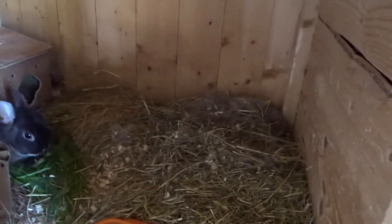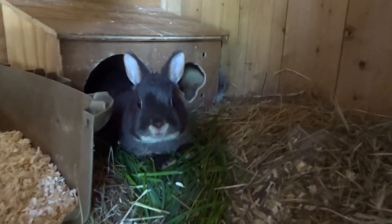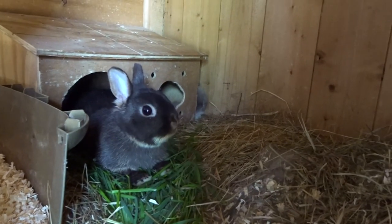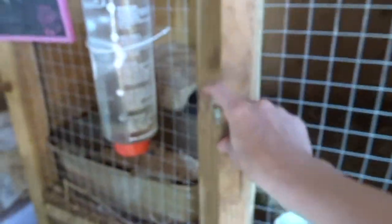All these babies are reserved and will be going to lovely homes. There's two of them - they are ever so cute. This is Lilo, she's one of my does. I think she's about one year old. She's just chilling in her cage at the minute because she obviously has the babies.